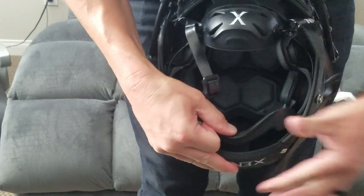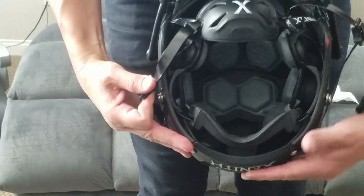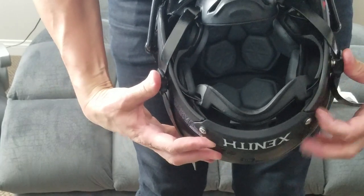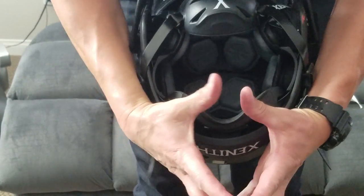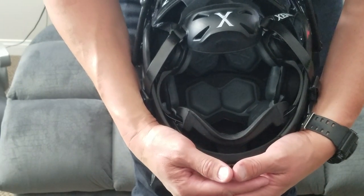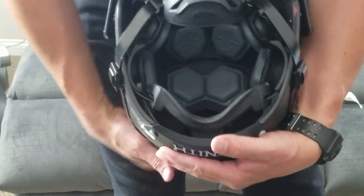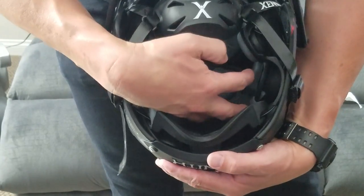The cool part about this helmet is when you strap it up — when you loosen this, the entire mechanism is connected together, and when you strap it, it conforms to your head. As you put the helmet on, the inside collapses around the head, protecting it in a different way than a standard helmet. This is the cool part about the Zenith helmet: it conforms around the head for additional protection and separates the head from the actual shell of the helmet.